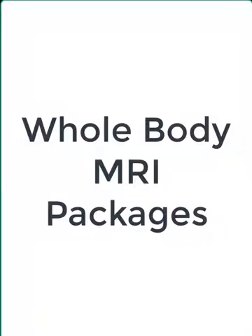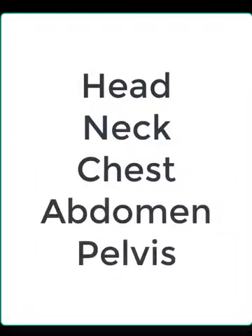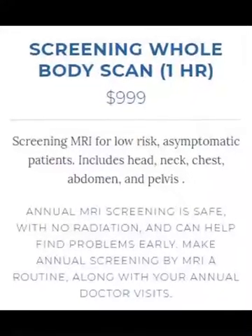We have two different packages where you can evaluate your entire body from the head, neck, chest, abdomen, and pelvis safely. The first is a screening package, which is about an hour-long procedure. It's a more limited examination just to screen the body, and that is something we give to people who have no symptoms and are just worried about their health and want to catch things early, or have family histories of problems.